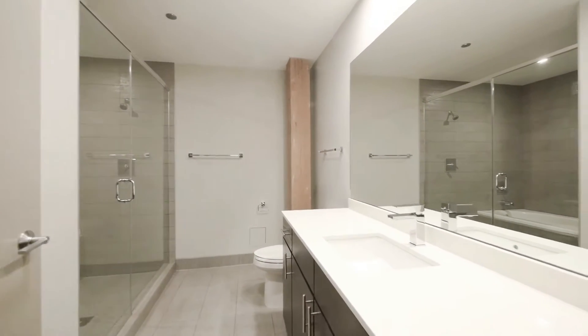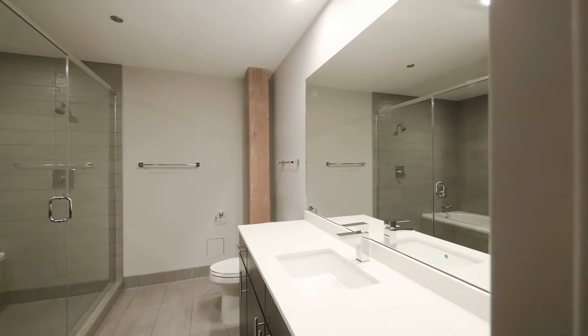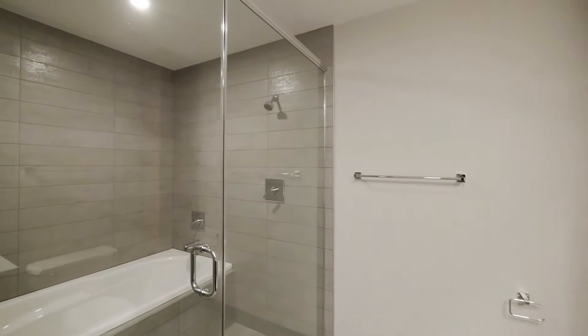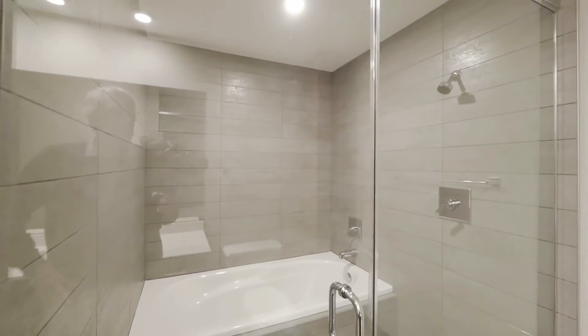Oversized bath with a very large vanity, undermount sink, quartz counter, and a wide mirror. And an oversized walk-in shower-tub combination — great setup.